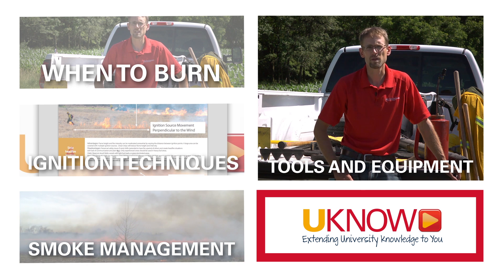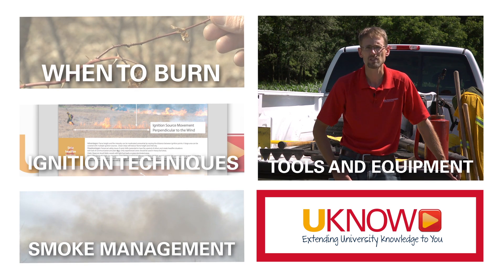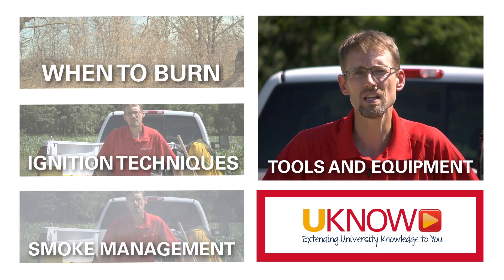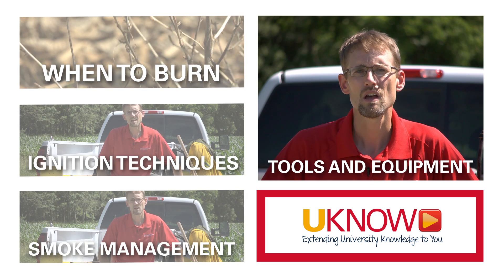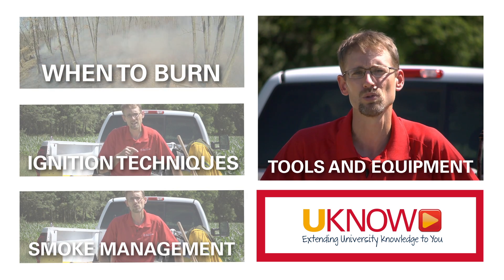There are a few key equipment pieces that you need to have on hand and that personnel need to have access to for a successful and safe burn. Iowa State University Extension and Outreach has put together a free downloadable publication that you can print off, which showcases all of the available hand tools out there on the market.